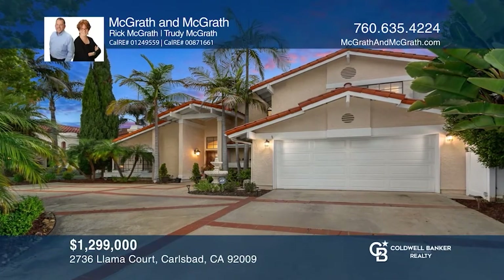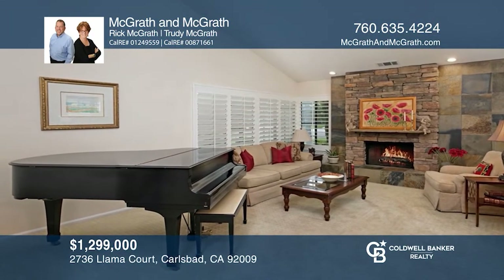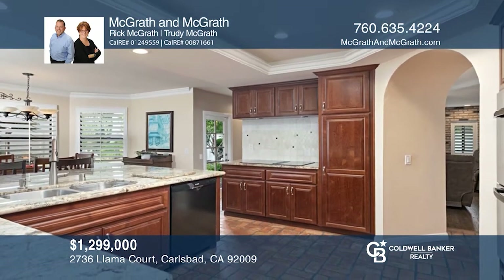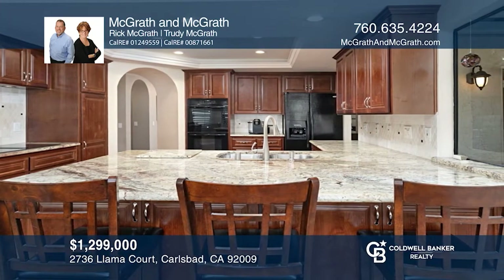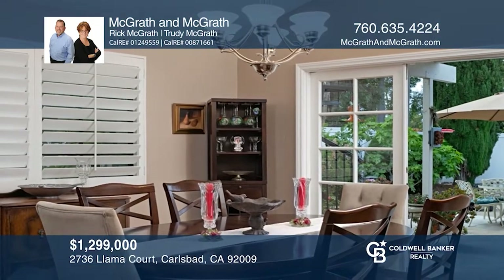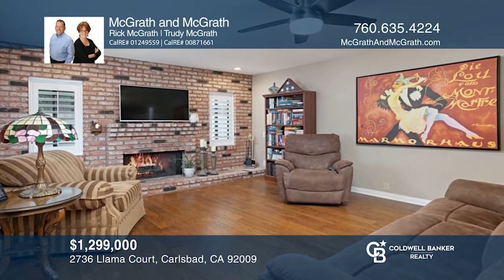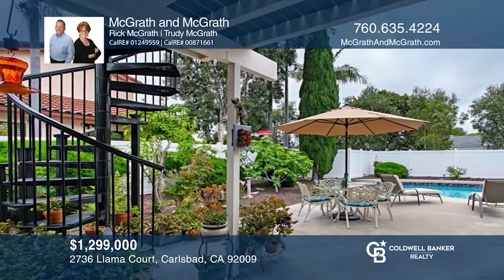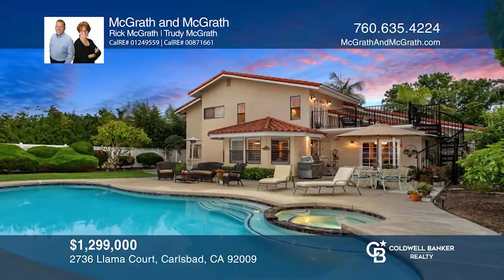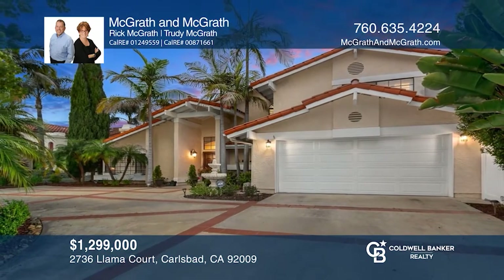Don't miss out on this gorgeous Mediterranean-style home. Admire a beautiful kitchen with a breakfast nook and a spacious family room with a cozy fireplace. Enjoy a formal living room with an additional fireplace and a formal dining room. The main suite opens to the deck with a spiral staircase to the private yard with a pool. The front of this home features a circular driveway surrounded by mature trees and gorgeous landscaping. Hear all the details when you tour with McGrath & McGrath.